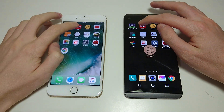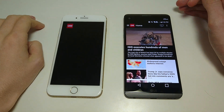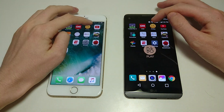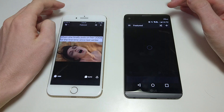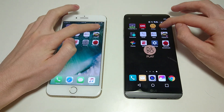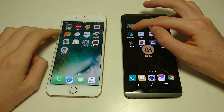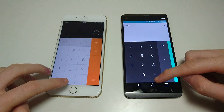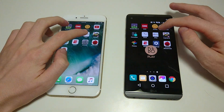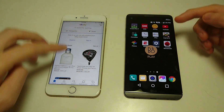Next up, CNN — and you see here, LG wins this one very easily. iFunny — that one goes to the iPhone. YouTube — really close. Calculator — shouldn't be any difference there. Clock — same thing. eBay — again, very close.